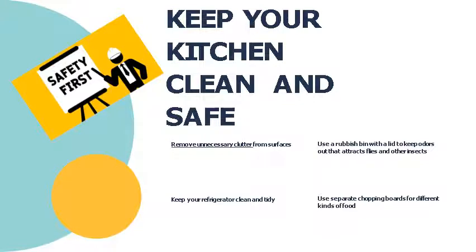Keep your kitchen clean and safe. Safety measure number one: remove unnecessary items from surfaces. Things we don't need in our kitchen should be cleared out. Next, use the rubbish bin — this helps keep odors out and reduces attraction of flies and other insects. It is very necessary to have at least a garbage bin or garbage can in your kitchen.